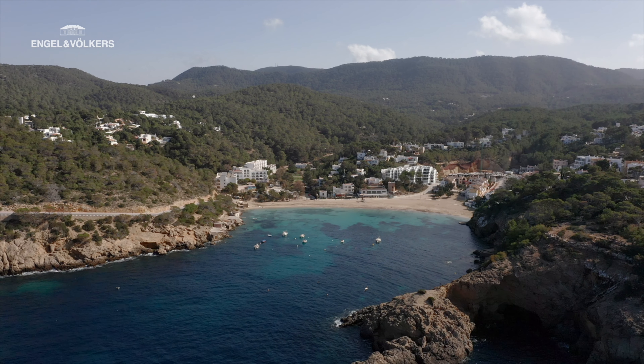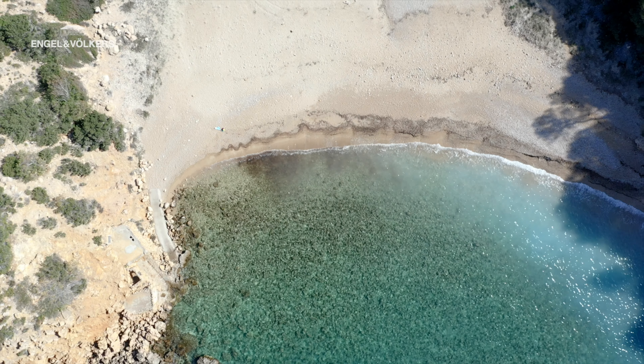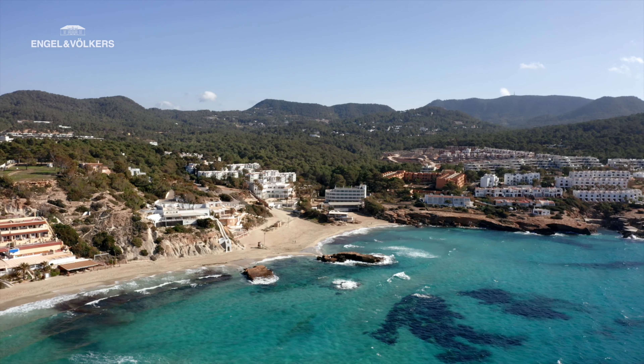This part of Ibiza is known for the variety of nearby beaches like Cala Badea, Cala Muli, and Cala Tereda, just to name a few.